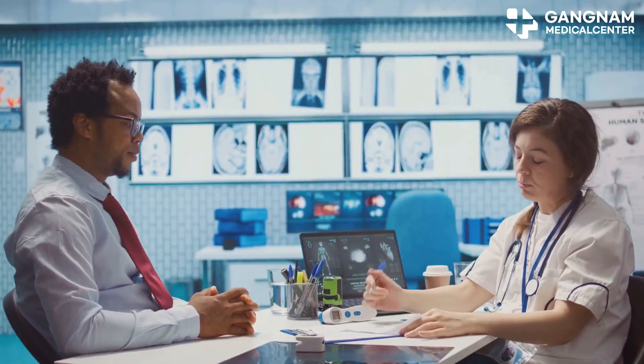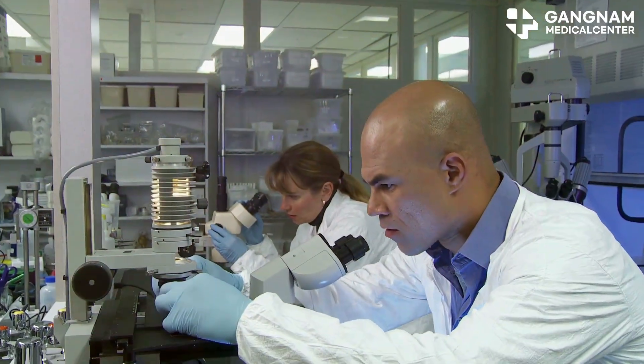Hey there everyone! Today, I'm diving into an exciting topic that holds a lot of promise for people with macular degeneration. We're talking about stem cell breakthroughs.